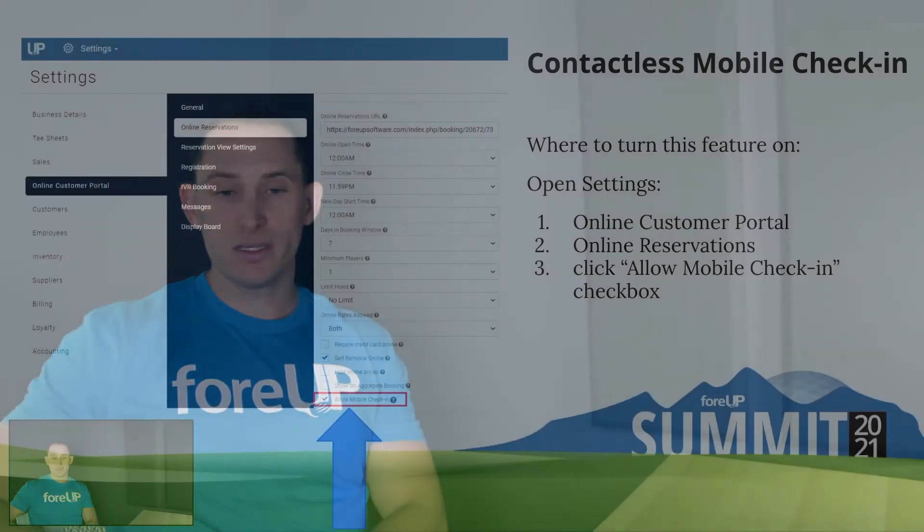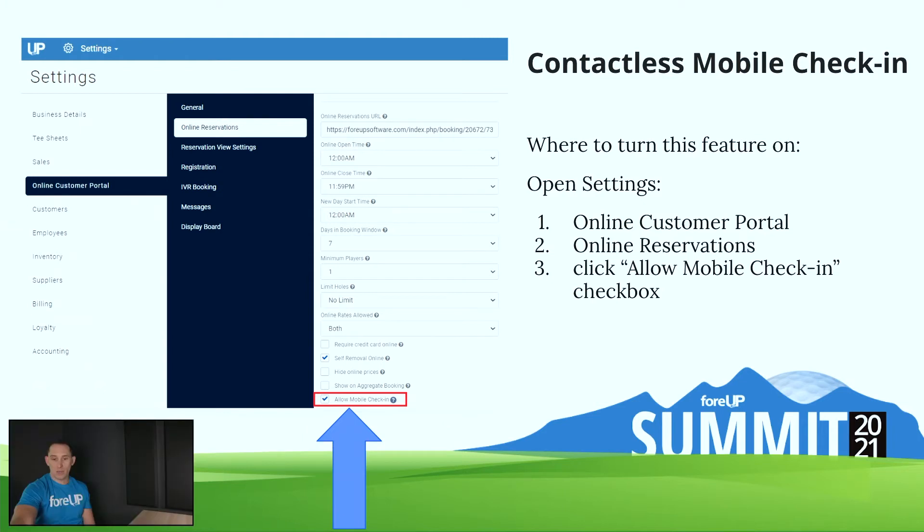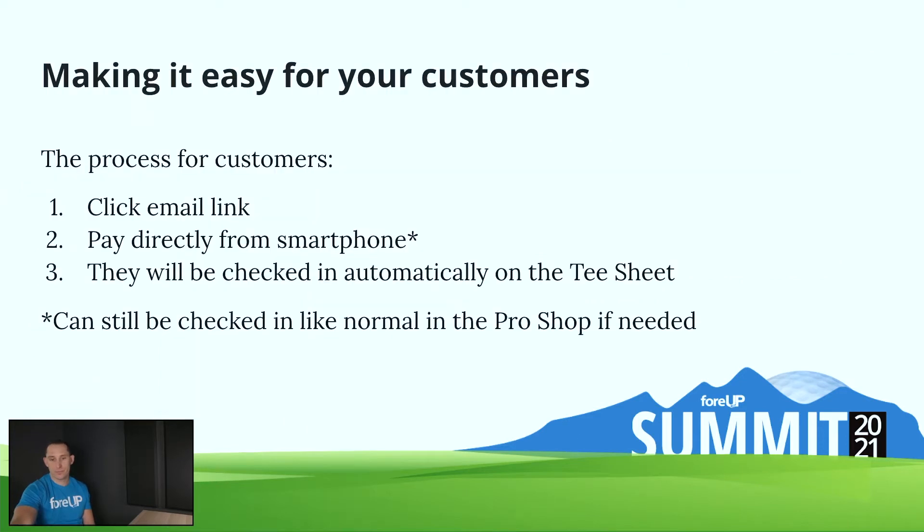The way you turn it on is under Settings > Online Customer Portal > Online Reservations. If you click the 'Allow Mobile Check-In' box, that will turn on mobile check-in for all groups. It's an all-or-nothing feature — you do have to turn it on for all online reservation groups. The process for customers: they click the email link, pay directly from their smartphone, and then they'll be checked in automatically on the pro shop side. Even if you have this feature turned on, they can still be checked in on the pro shop if needed.